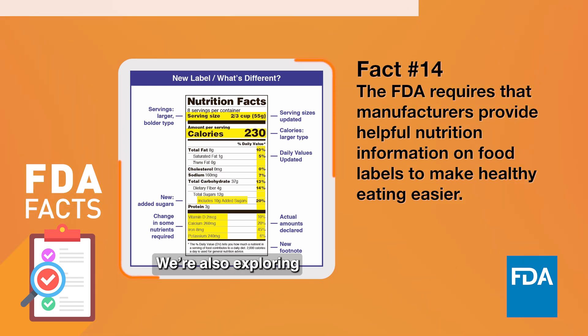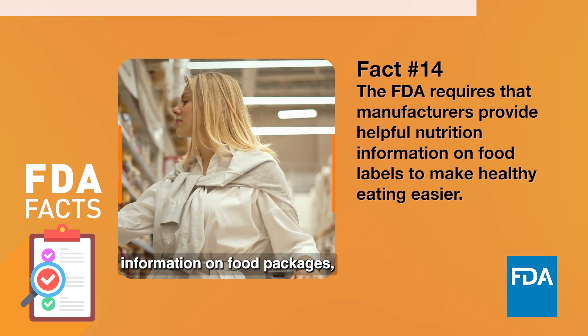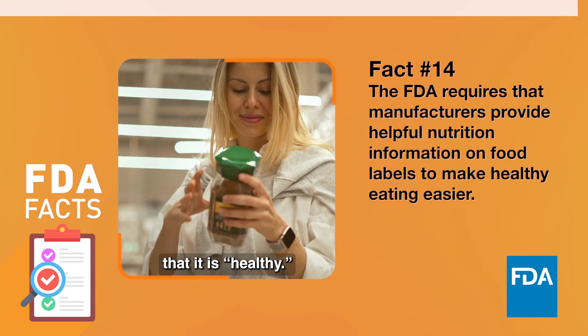We are also exploring other ways to ensure consumers have more information on food packages, such as requiring certain information on the front of the package, and updating when a food product may claim that it is healthy.